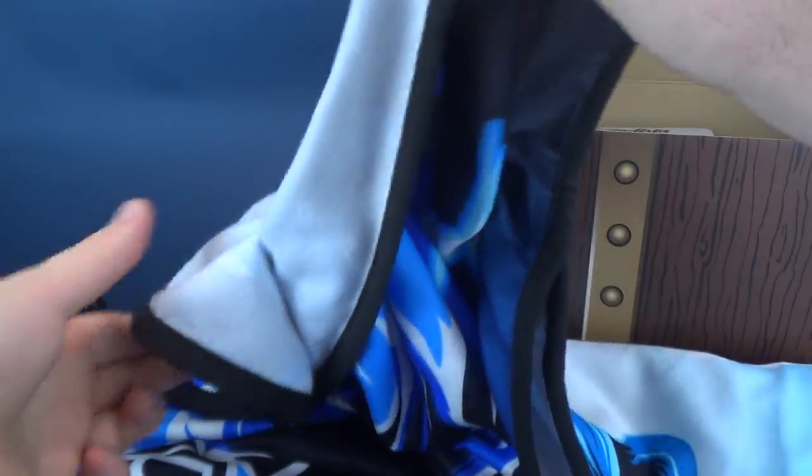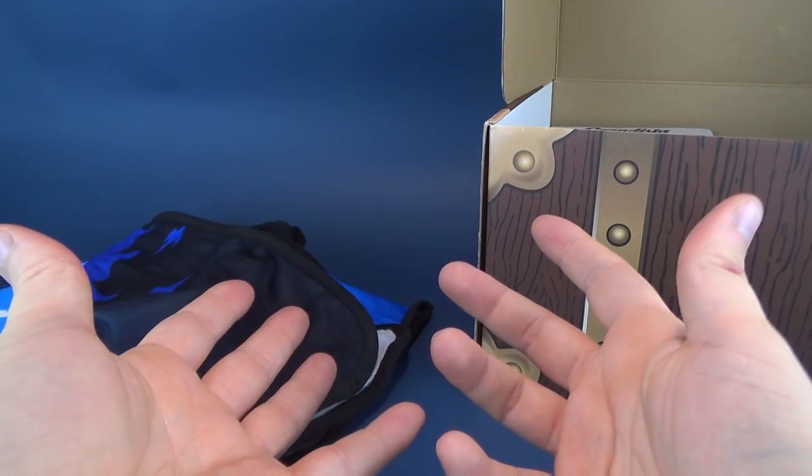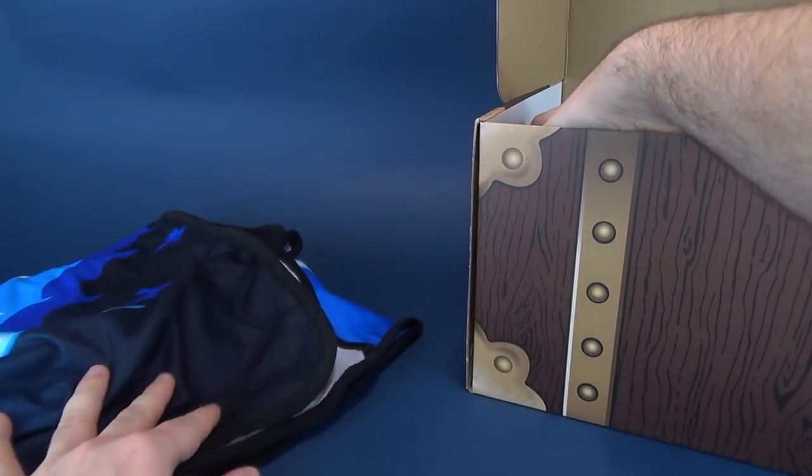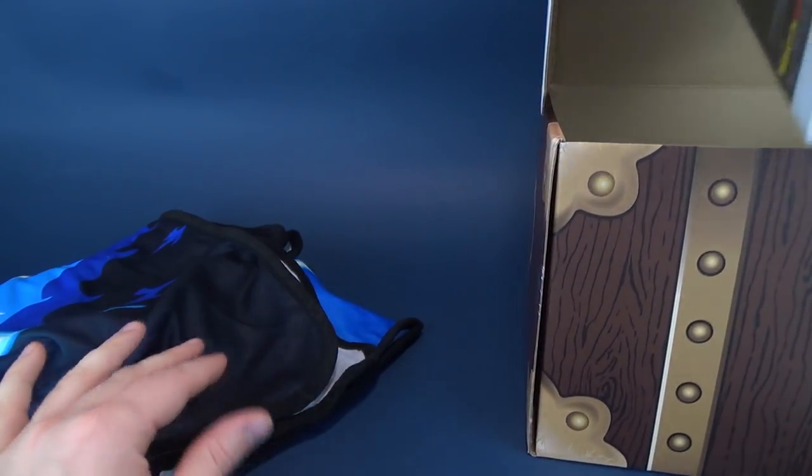Just to show you on the back there, this is what the back of the towel looks like. I don't know if I would want to use this at showers — you know, washing yourself. Probably don't want to use that for that. I would say more display towel than functional towel.